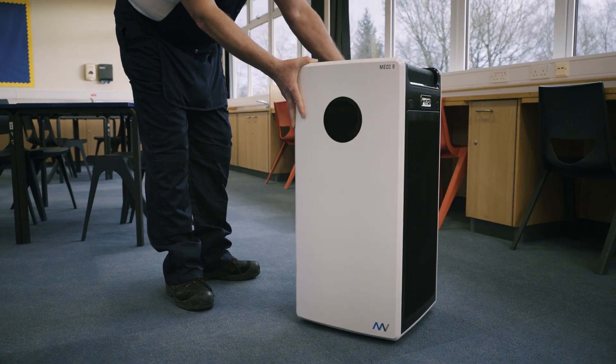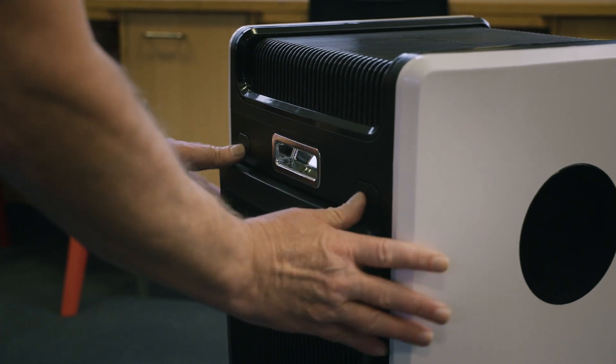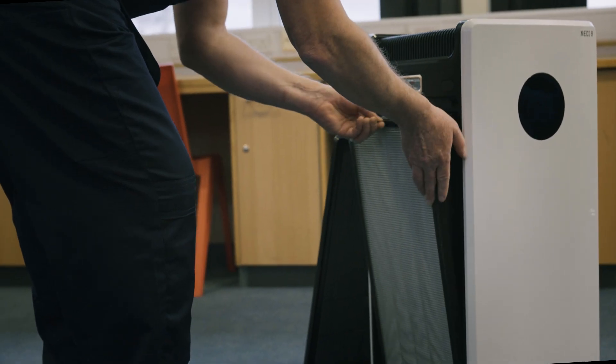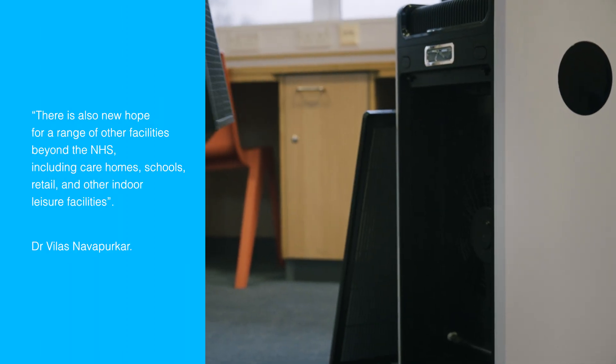Revolutionary research carried out by Cambridge University Hospital NHS Foundation Addenbrookes proved that Medi machines quickly eradicated the COVID-19 virus along with all other identified germs and bacteria.